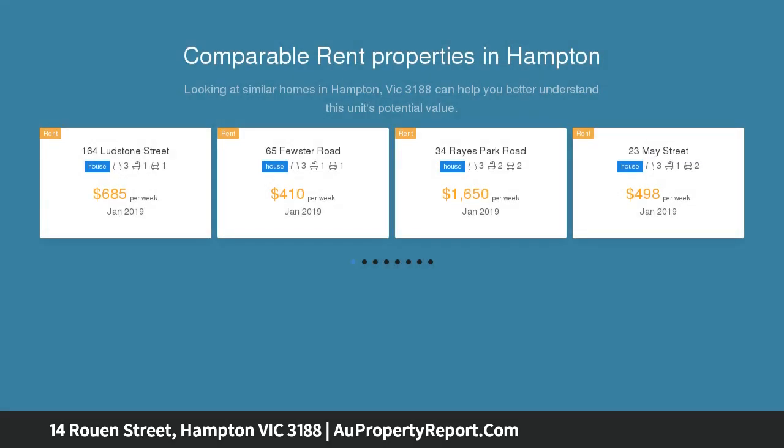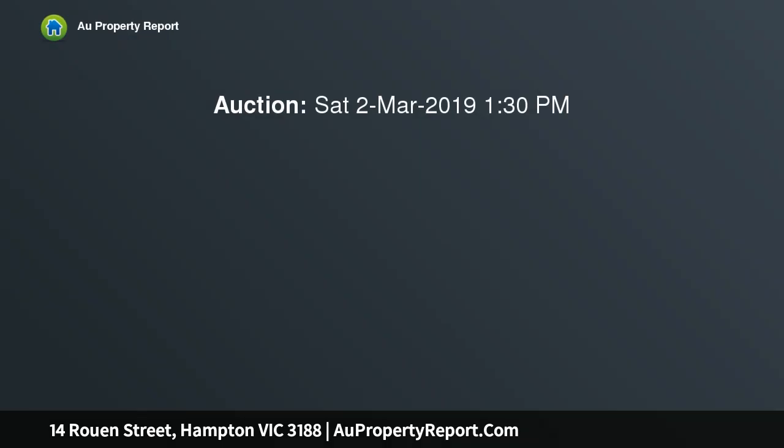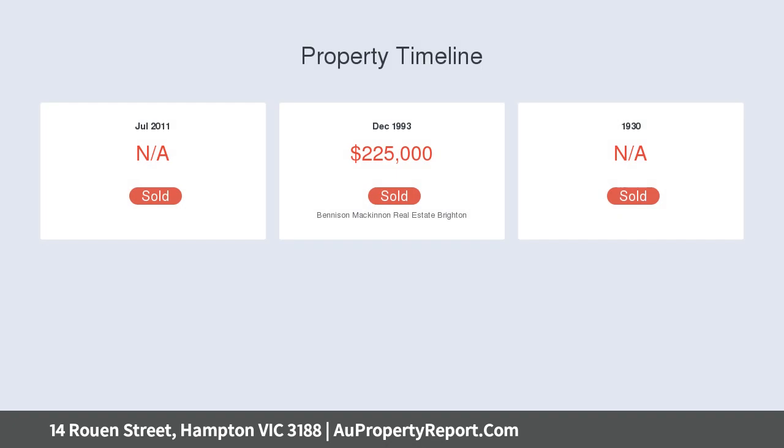Footsteps to Hampton Street cafes, rich in character, this lovingly maintained home enjoys three large bedrooms, one bathroom, delightful sitting room, OFP, elegant dining room, country-style timber kitchen with butcher's block, walk-in pantry and stainless meal appliances, light-filled family room and two toilets.